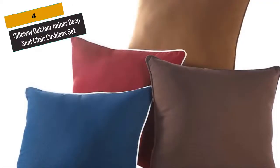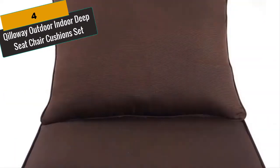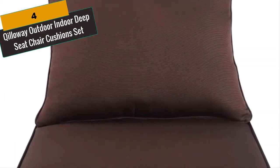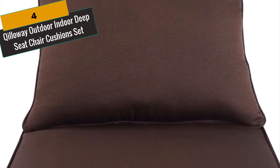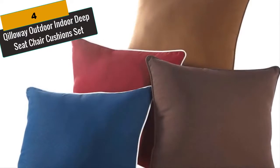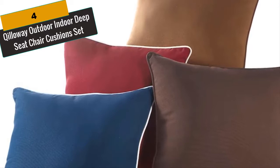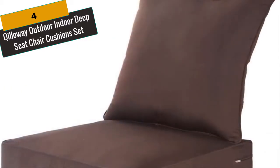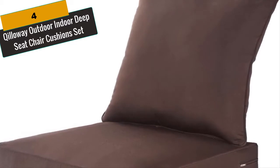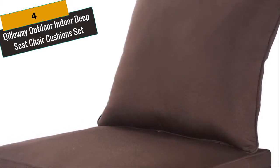At Number 4 is Killaway Outdoor Indoor Deep Seat Chair Cushions Set. Killaway features 100% polyester fabric, UV resistant, water repellent, durable, and suitable for indoor and outdoor use. A variety of colors are available. The cushion is filled with 100% polyester fiber fill — environmental, recycled, clean and with good permeability. Overstuffed construction ensures excellent comfort and longevity, and the seat cushion is filled with a poly fiber wrapped foam and covered with a zipper closure.